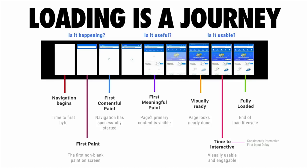"Is it happening" is the moment where you're able to deliver some painted content to the screen so the user can tell the web page is loading. "Is it useful" is the point where you've painted contentful text that allows the user to drive value. And "is it usable" is the moment when a user can actually start tapping around and having something happen.